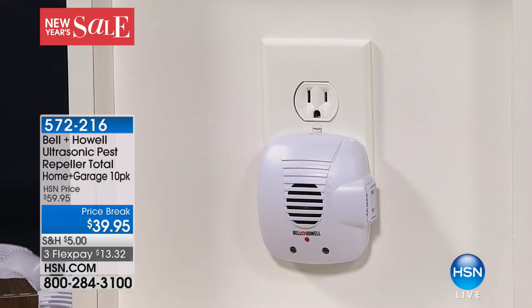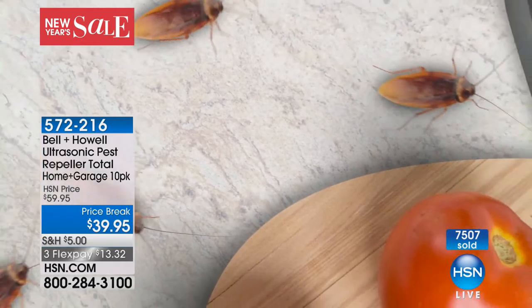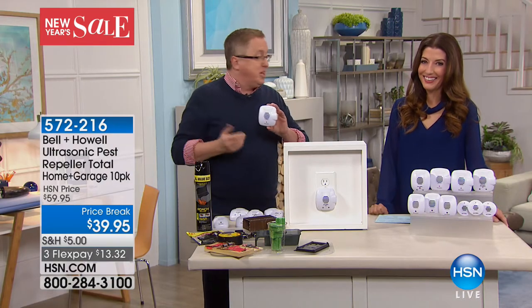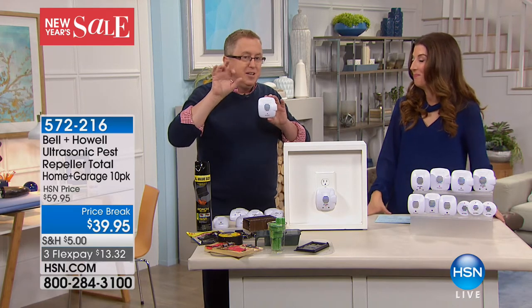You don't want to place these behind the refrigerator or behind a couch — let the sound waves blow out throughout the entire room. When I moved to our condo, I forgot to put one in the garage and found Mickey and a friend in there. I placed one on each side of the garage for double coverage — and they were gone. They went somewhere else to find food, water, and heat.